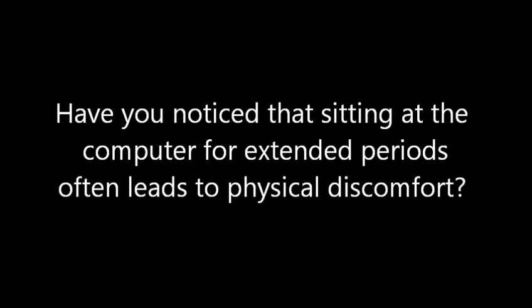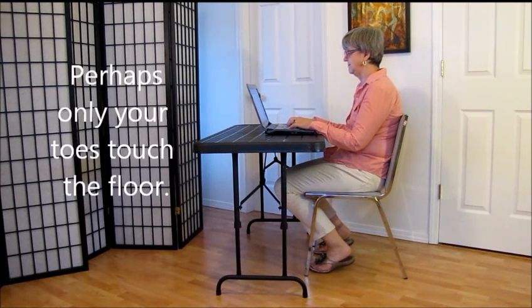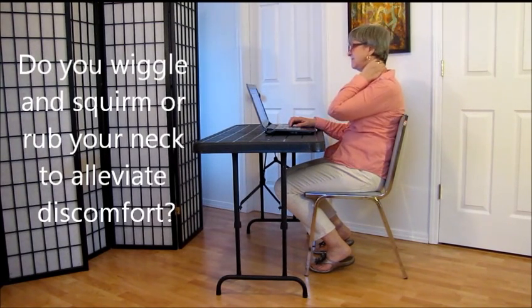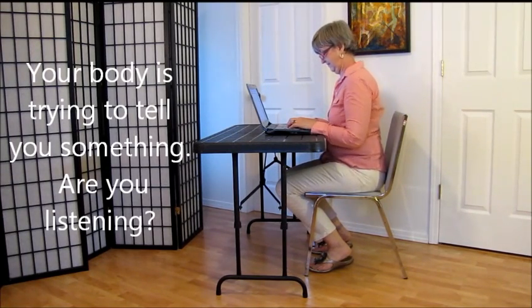Have you noticed that sitting at the computer for extended periods often leads to physical discomfort? Are you so focused on the task at hand you're oblivious to the habits that create the discomfort? Do you slouch and or round your shoulders? Perhaps only your toes touch the floor. Do you wiggle and squirm or rub your neck to alleviate discomfort? Your body is trying to tell you something. Are you listening?